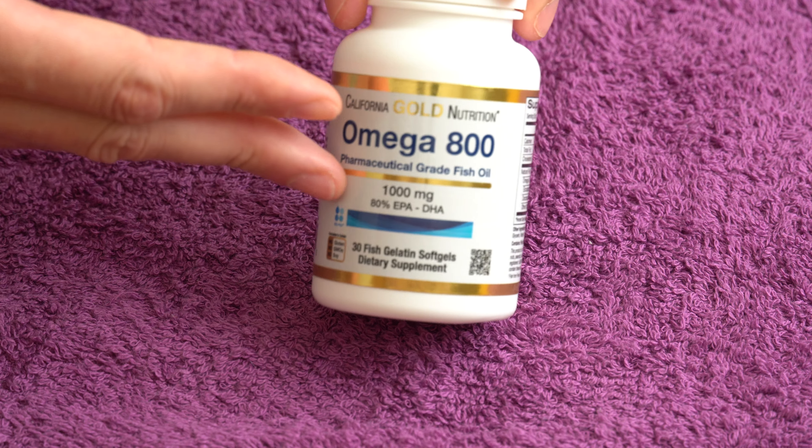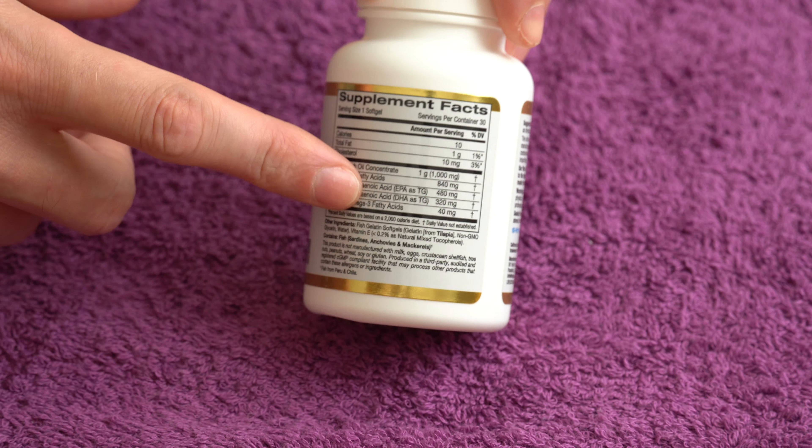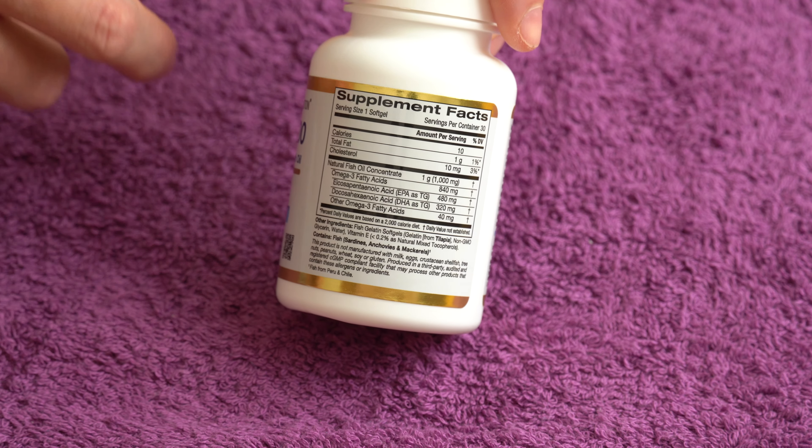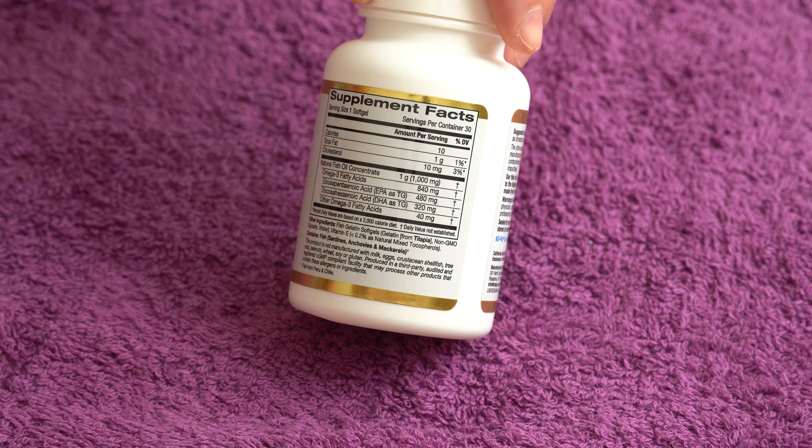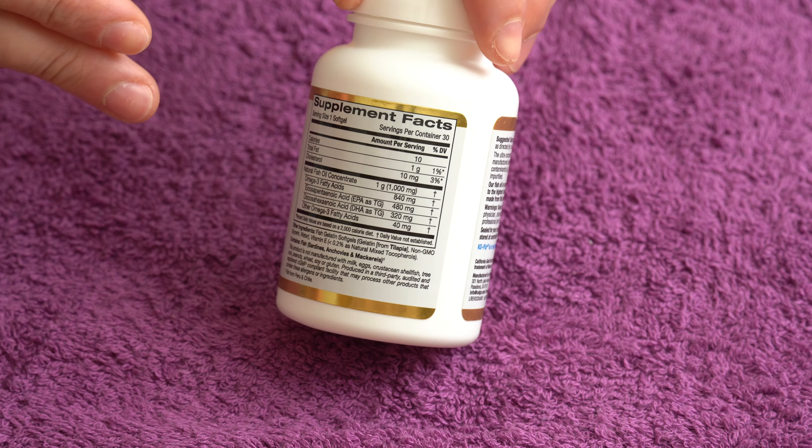Now this one is very concentrated — you can see the EPA and DHA right here. It's concentrated and purified to remove the bad stuff from it.